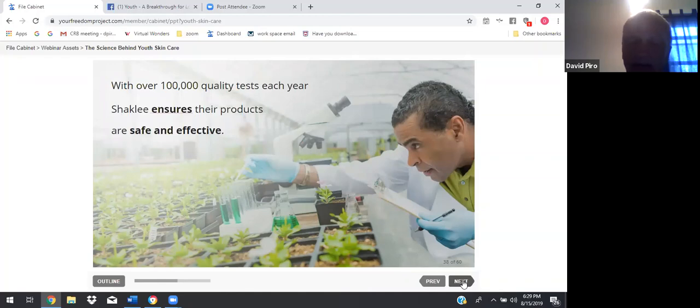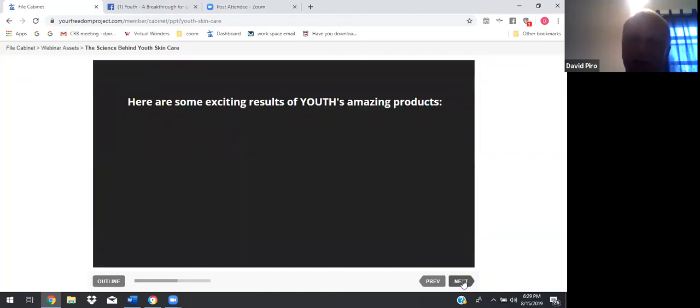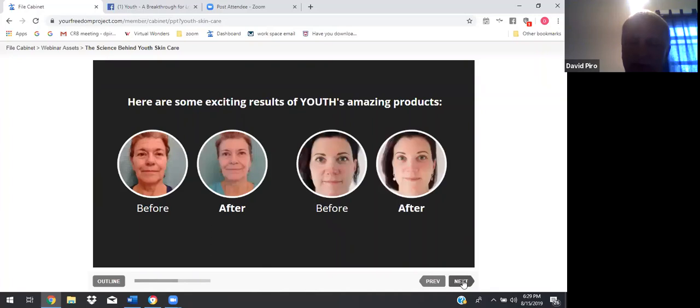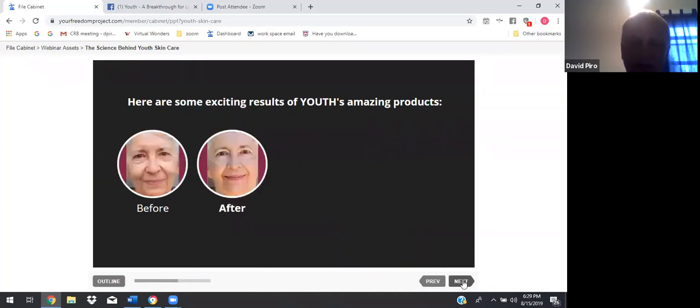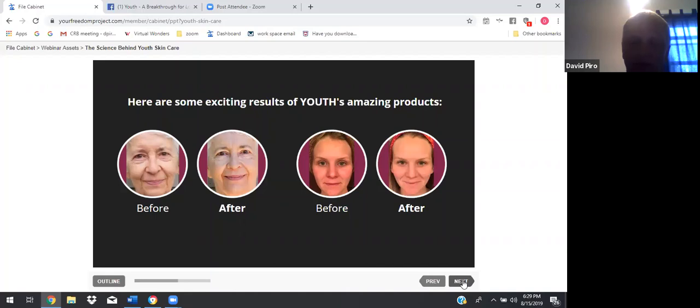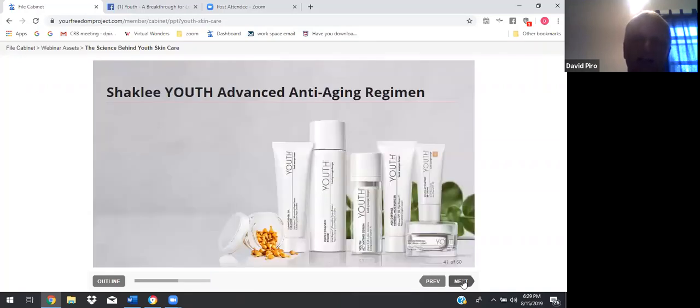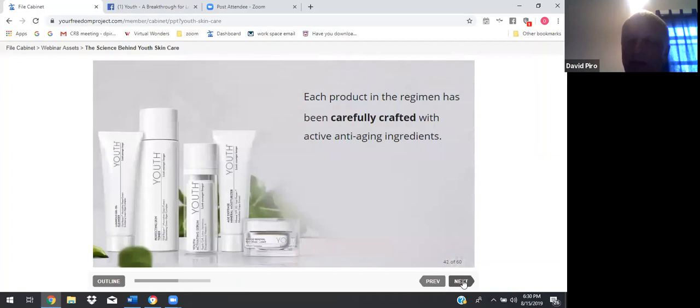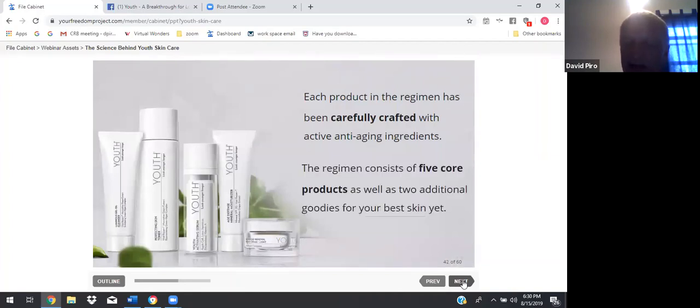Here are some exciting results of Youth's amazing products — before and after comparisons showing visible improvements in skin. Shaklee Youth's advanced anti-aging regimen was designed to work as a whole package to deliver the best results in improving your skin. Each product in the regimen has been carefully crafted with active anti-aging ingredients. The regimen consists of five core products as well as two additional products for your best skin yet.